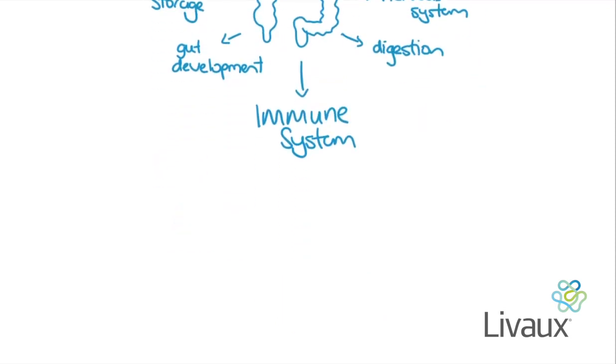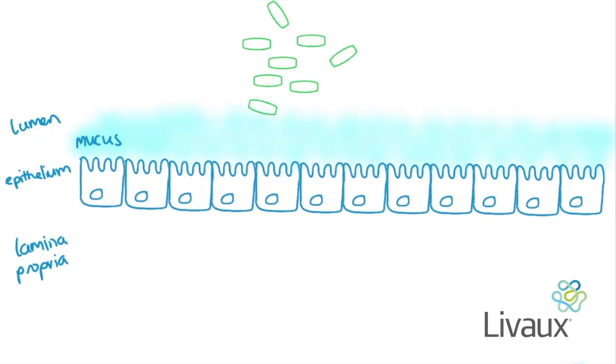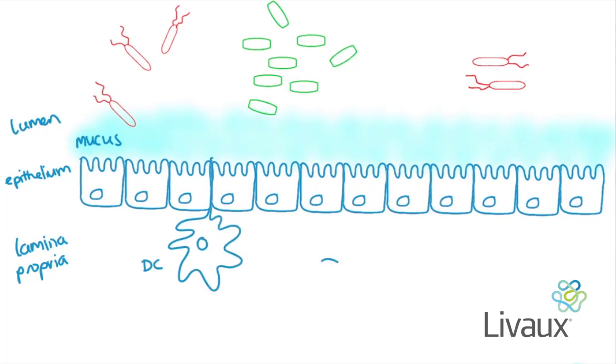Let's set the scene. Here we have a gut epithelium — this is part of our bank's walls. We have the intestinal lumen up here and the lamina propria below. Lining the epithelium is mucus, and within the lumen are the beneficial microbes and pathogens. Within the lamina propria are cells of our immune system including dendritic cells and macrophages — those security guards. The beneficial bacteria provide resistance to the pathogens.